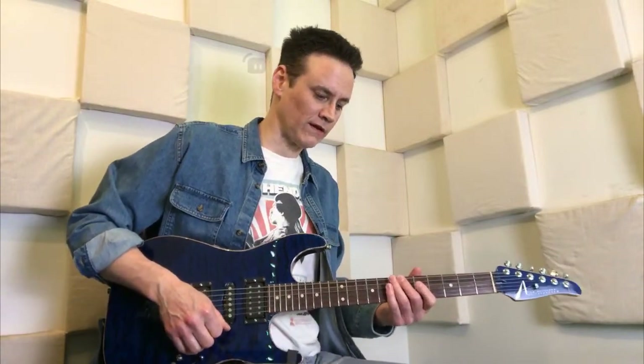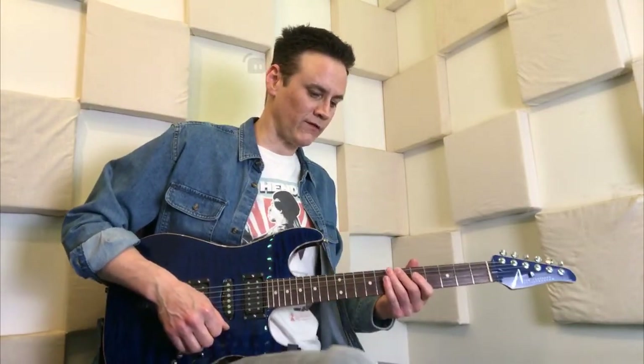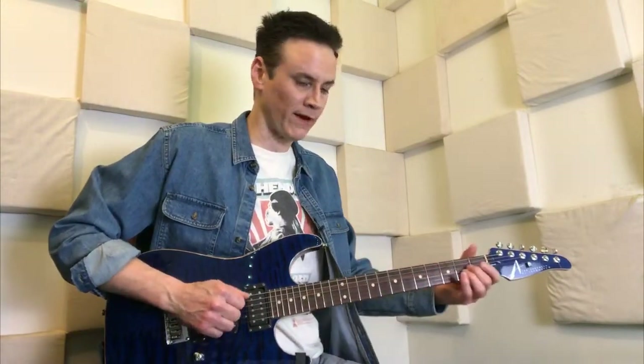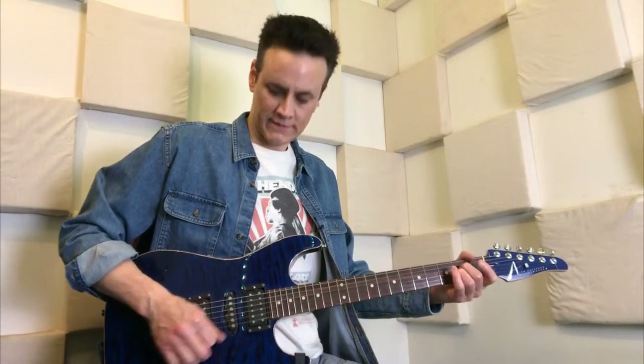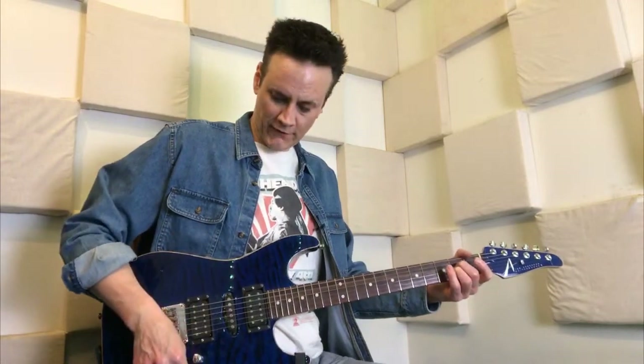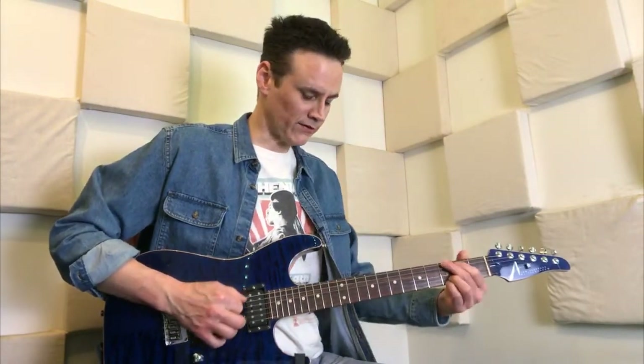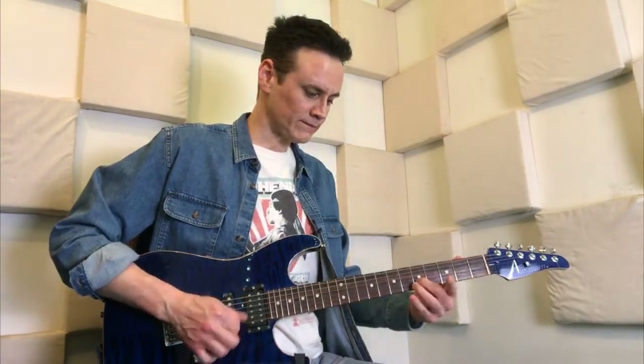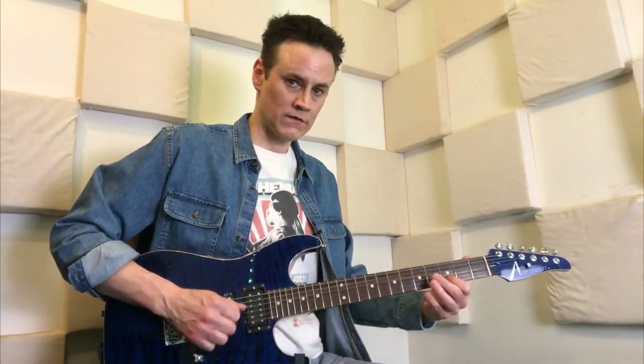Now let's get out of the distorted world and into the clean sound so you can really hear how this works. This is a Fender Vibrolux sound. We'll go back to our bridge pickup again — that's the bridge pickup. But if I switch to the second position, this is like in the Stratocaster — this would be the second position. So that's your tone down there.